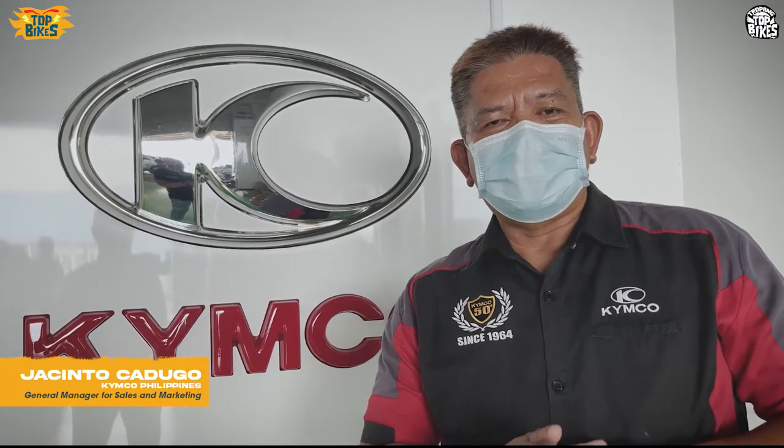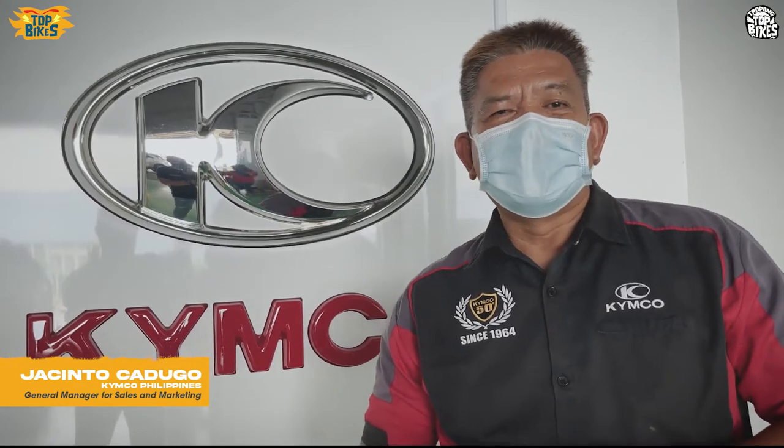Maraming maraming salamat and I hope I can see you on the road. I hope you are driving your KRB — stay safe and ride safe always. Thank you very much.